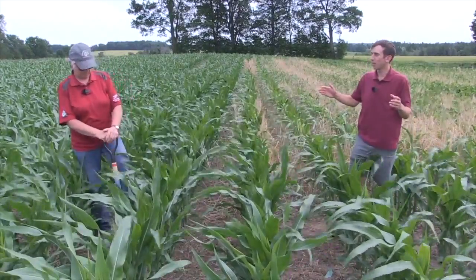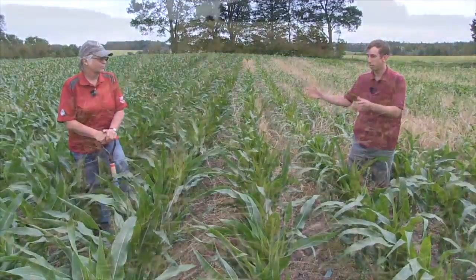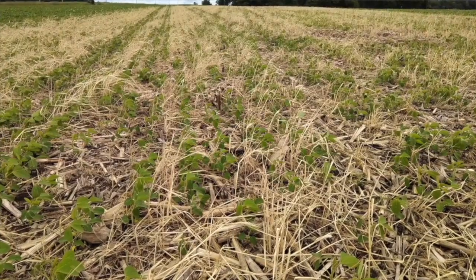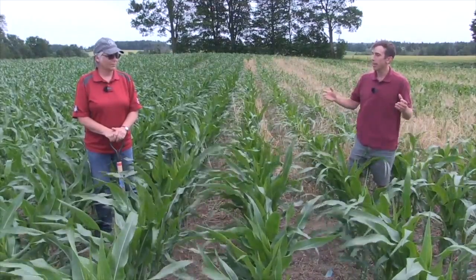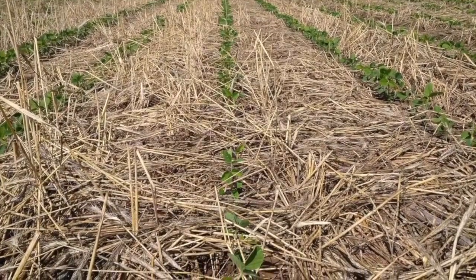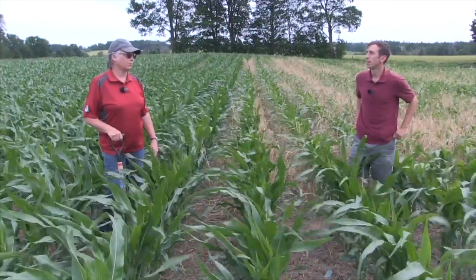Soybeans into rye are a bit of a safer bet. You can spray that rye off a couple of weeks ahead of soybeans as well. Soybeans are a little less fussy and more adaptable to different situations, so planting green into rye with soybeans can be a lower-risk scenario than for corn. Start with a more modest stand of rye — it gives you more flexibility. And it's amazing the amount of weed suppression you'll get even from a very modest amount of cereal rye.